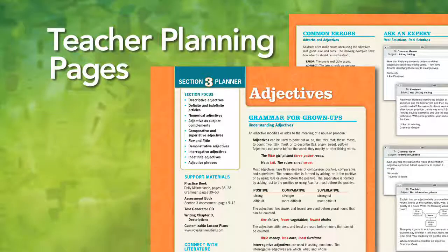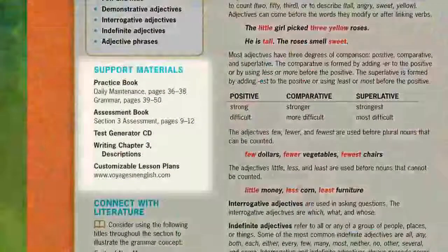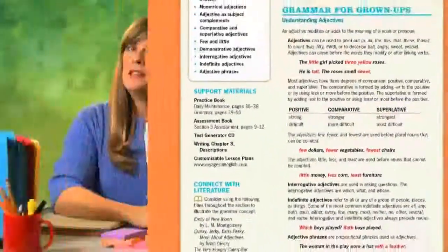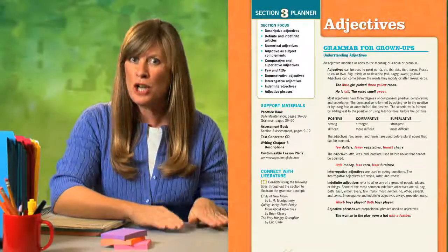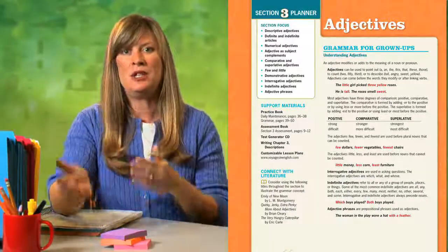Begin your preparation with the teacher planning pages, which provide you with additional background information and teaching tips to help you plan and customize your lesson. The support materials portion lists the materials you'll need to present the grammar section. All the resources, including the corresponding writing chapter, are listed clearly to help you plan. This feature is especially helpful if you want to take an integrated approach, because it tells you specifically which writing chapter to pair with the grammar section, allowing for natural, easy transitions.